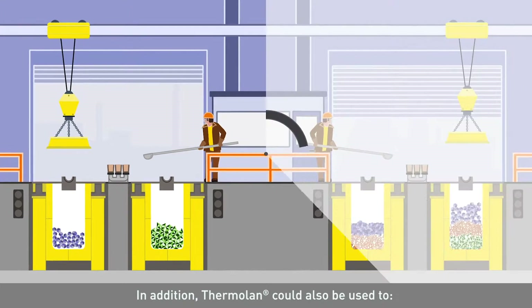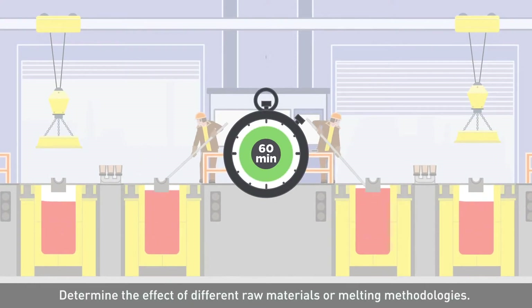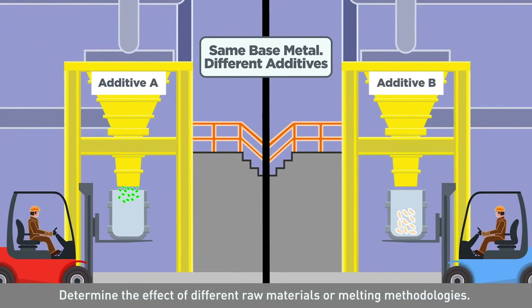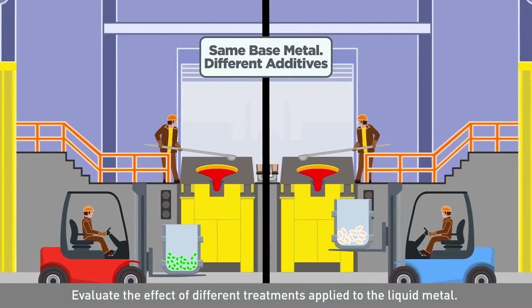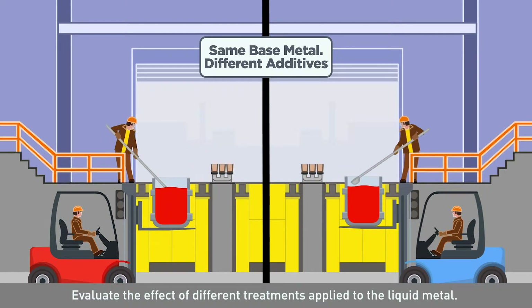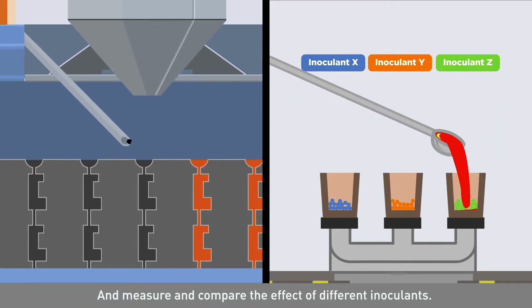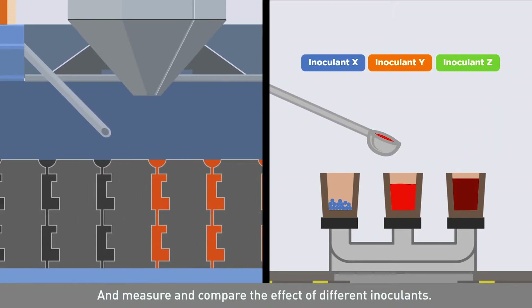In addition, Thermolan can also be used to determine the effect of different raw materials or melting methodologies, evaluate the effect of different treatments applied to the liquid metal, and measure and compare the effect of different inoculants.